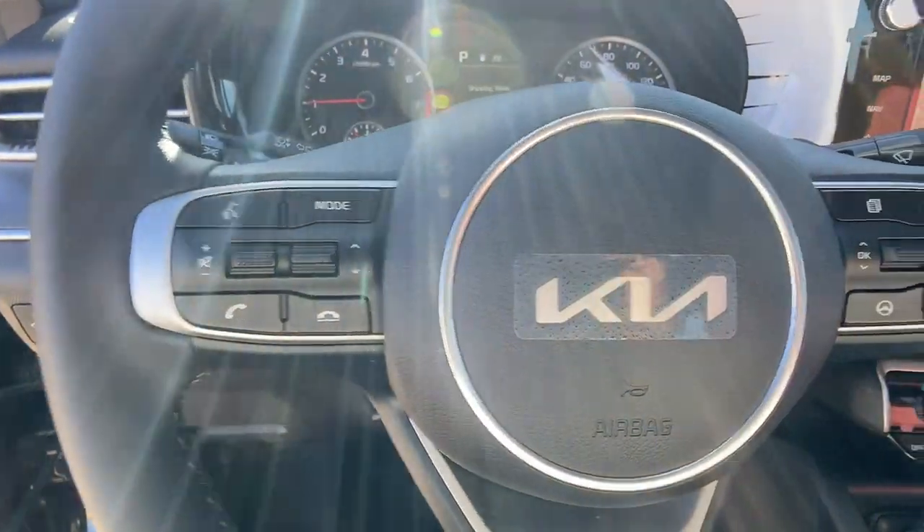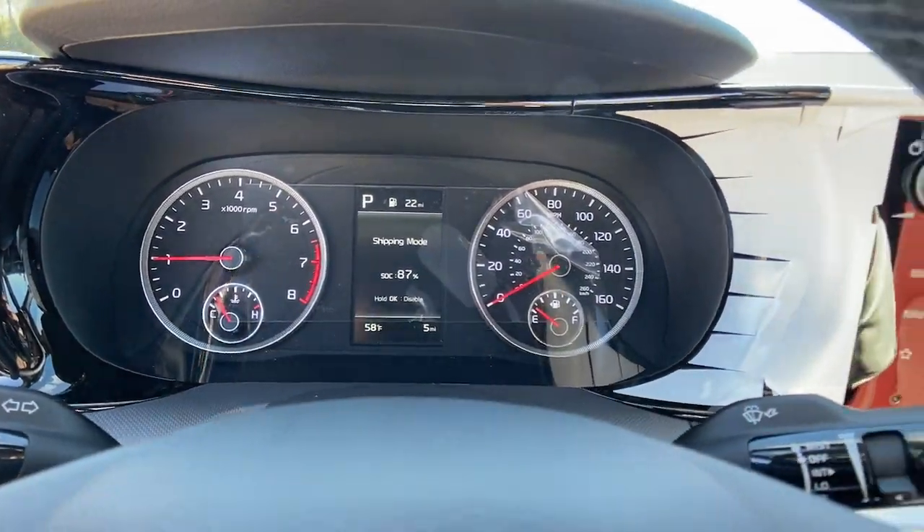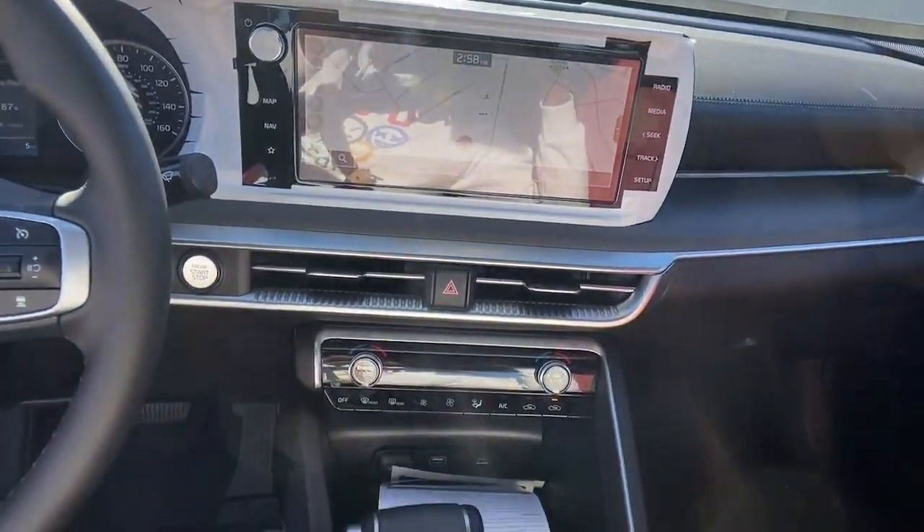Security and convenience blend beautifully with premium style in this elegant K5. See for yourself when you take it out for a test.